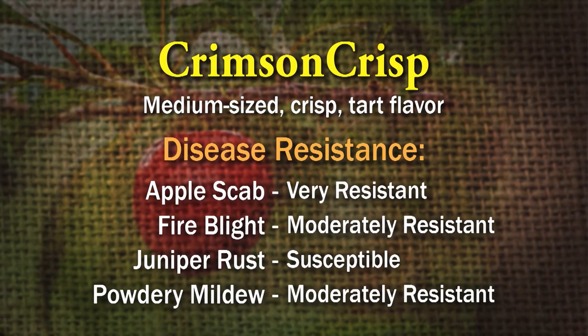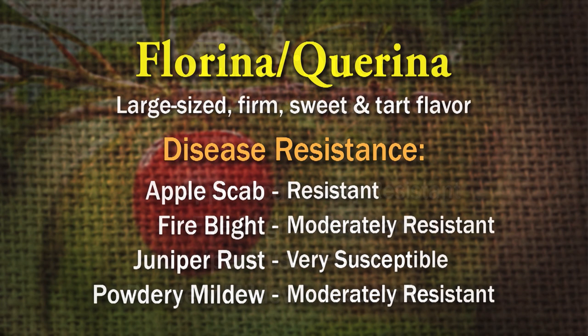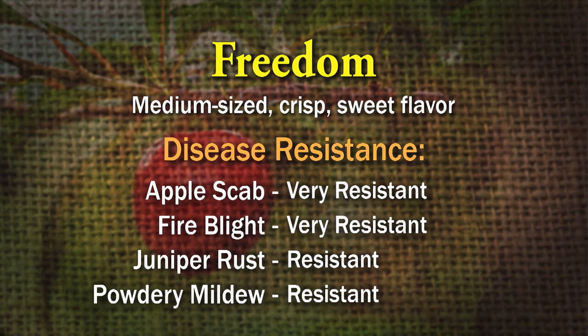The disease-resistant varieties are highlighted in the publication. The first one is Crimson Crisp — very resistant to apple scab, moderately resistant to powdery mildew and fire blight, and susceptible to cedar apple rust/juniper rust. Enterprise is resistant to scab, fire blight, and juniper rust, but susceptible to powdery mildew. Florina, or Quirina, is resistant to everything except juniper rust. Freedom is resistant to all four diseases.